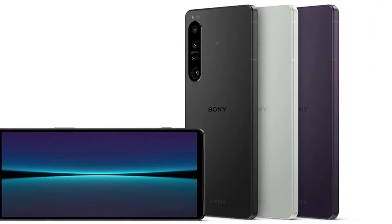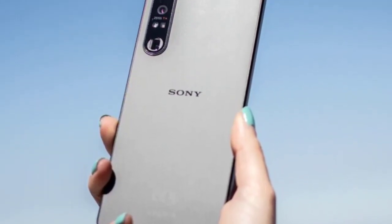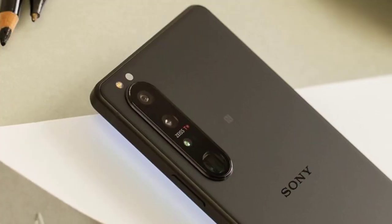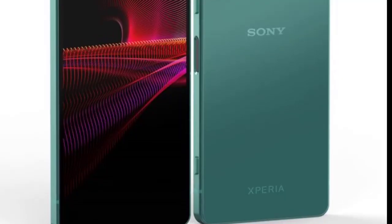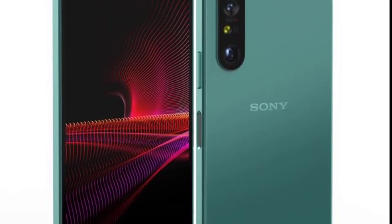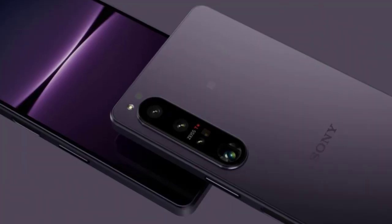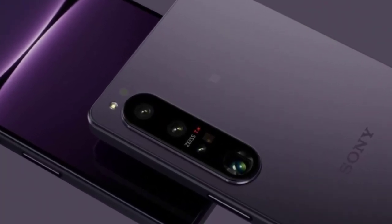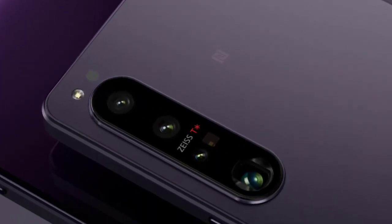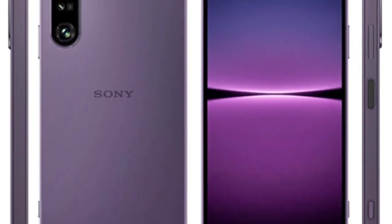The screen is a 6.1-inch AMOLED, placing this phone in the compact phone camp by modern standards. Unfortunately it only has a 60Hz refresh rate. Other phones at this price offer higher refresh rates for smoother scrolling — for example, the £399 Nothing Phone with 120Hz and the £369 OnePlus Nord 2T with 90Hz. The stereo speakers deliver decent clarity and volume.